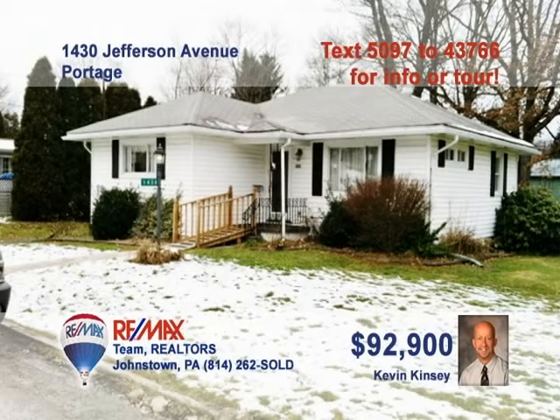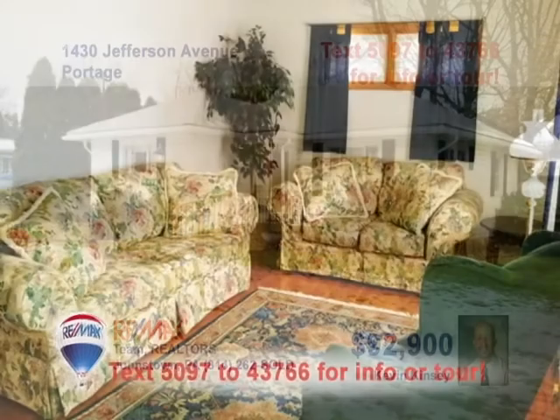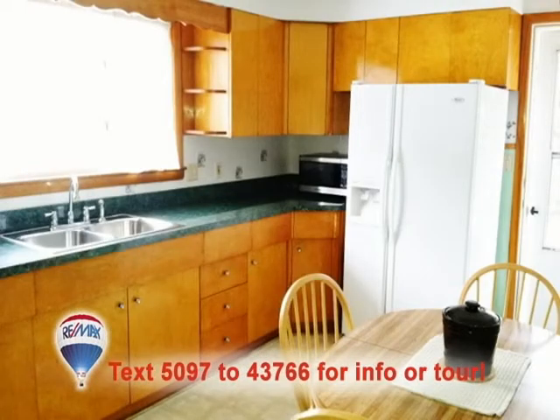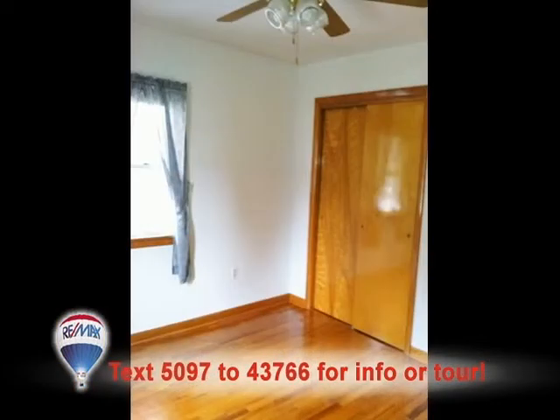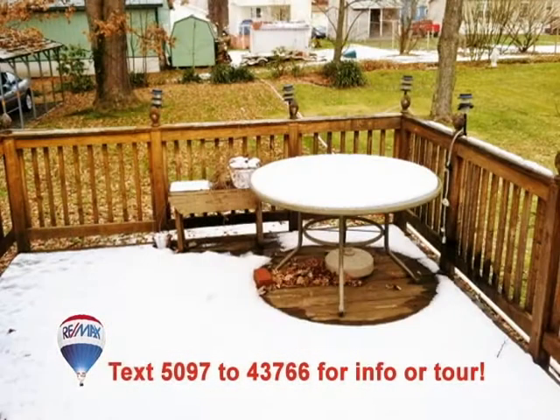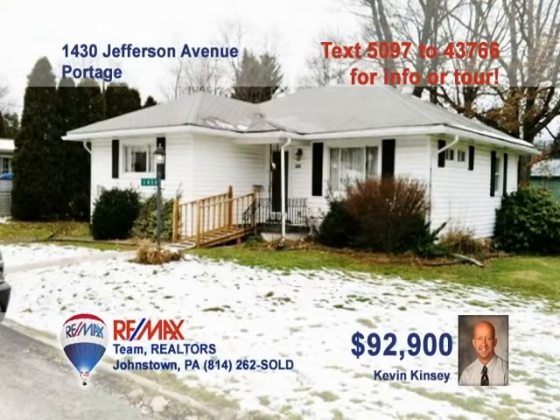Kevin Kinsey says you'll be pleasantly surprised by this well-maintained Portage home. Bright, sun-filled windows and hardwood floors are highlights in the living room. The spacious kitchen provides newer linoleum floors, countertops, and fixtures. Three bedrooms with nice details like hardwood floors and double closets. Other amenities include a full watertight basement, large outdoor deck, and professionally landscaped yard. Contact Kevin right away.